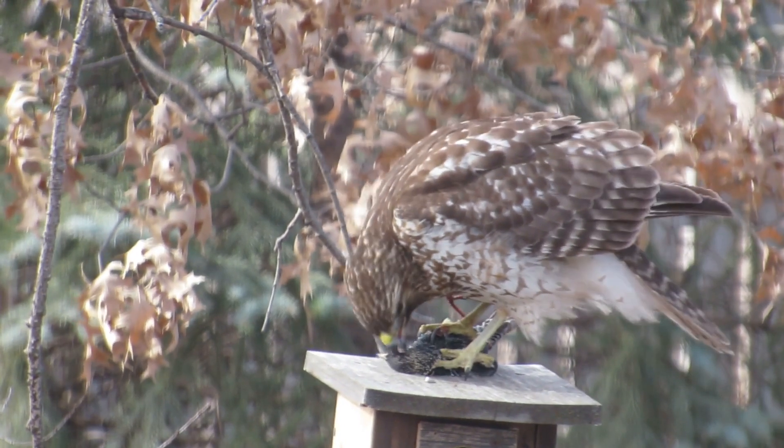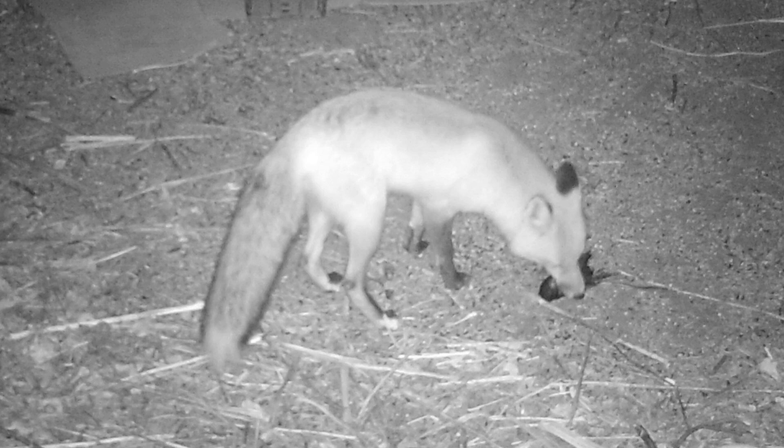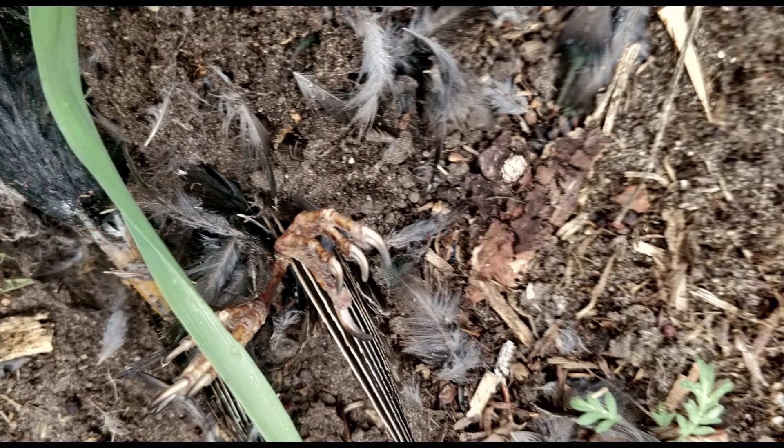This immature red-shouldered hawk gets nourishment from a starling. I had a red fox take a dead starling, probably back to its den. Even burying beetles will use a dead starling for food.